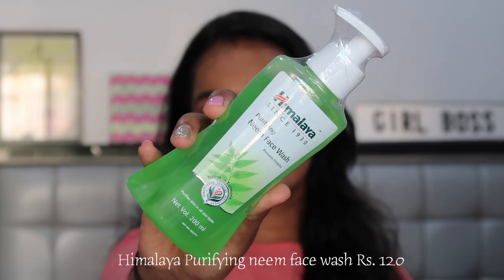The first product I have to share is my holy grail face wash. If you've seen any of my skincare videos, you must know this is the face wash I have always used and never really changed. It's the Himalaya Purifying Neem Face Wash. I've used this since I started using face wash — it's the first product I ever used. It's soap-free, chemical-free, and very gentle, so if you have sensitive skin that gets red easily or prone to acne, you should definitely try this.